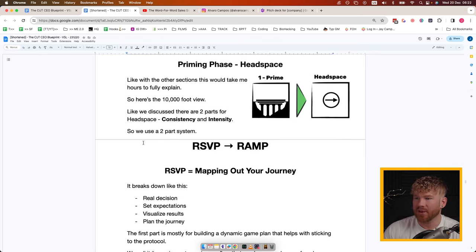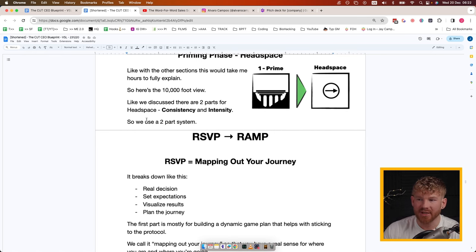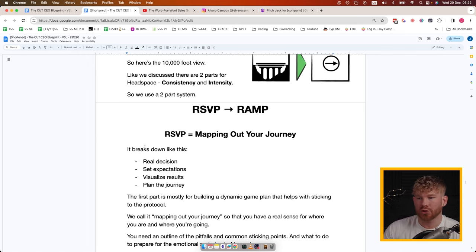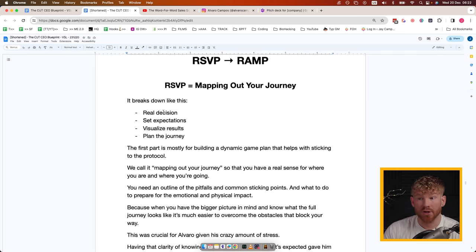Next part of the priming phase is Headspace. There are two parts: consistency and intensity. At the start we focus on consistency, and to do that we use a two-part system: RSVP and RAMP. RSVP is all about mapping out your journey. The R stands for Real Decision, S for Set Expectations, V for Visualize Results Clearly, and P for Plan the Journey.